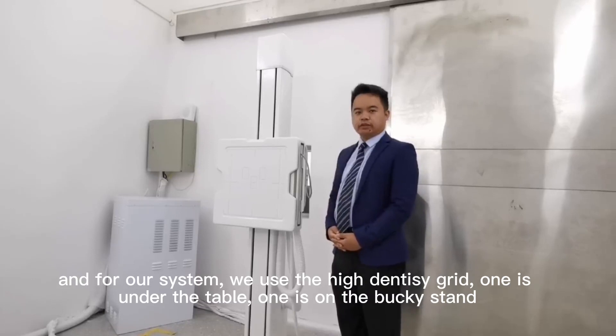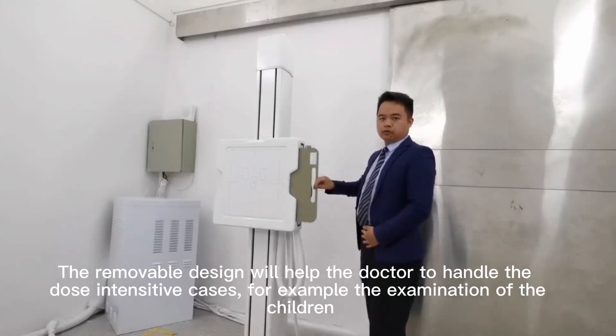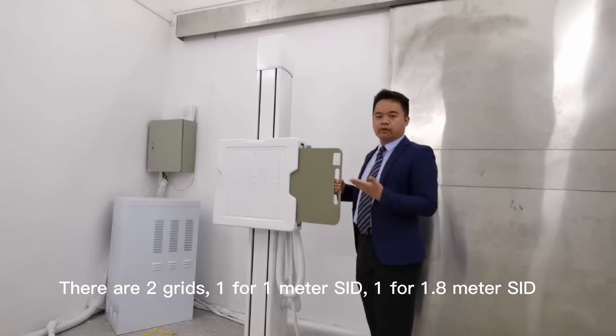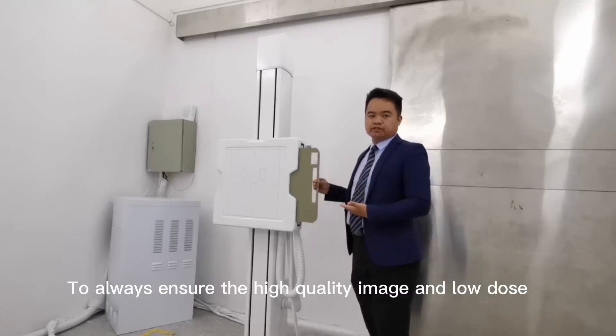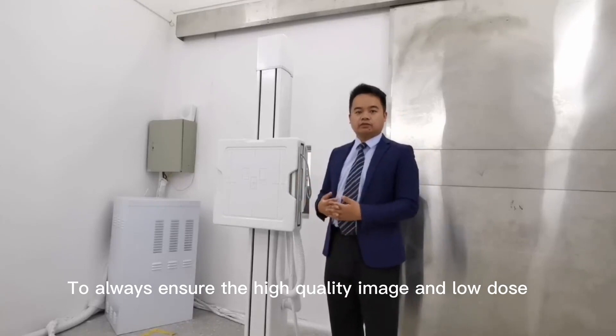For our models, we use a high-density grid — one under the table and one in the upright stand. The removable grid design will help doctors handle high-density cases. We provide two grid sizes: one for 1.0-meter and one for 1.8-meter, to always ensure high-quality X-ray imaging.